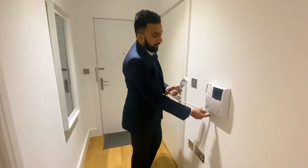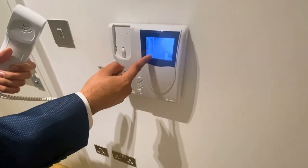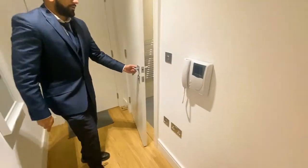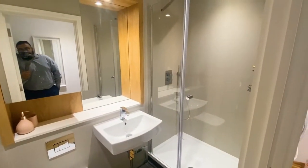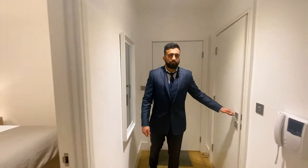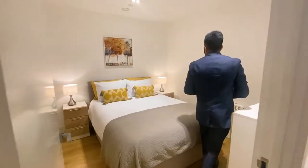This is the intercom — like I mentioned earlier, you can see exactly who's outside before letting them in. You've got your bathroom and shower room just right here, really nice and spacious, everything you need.